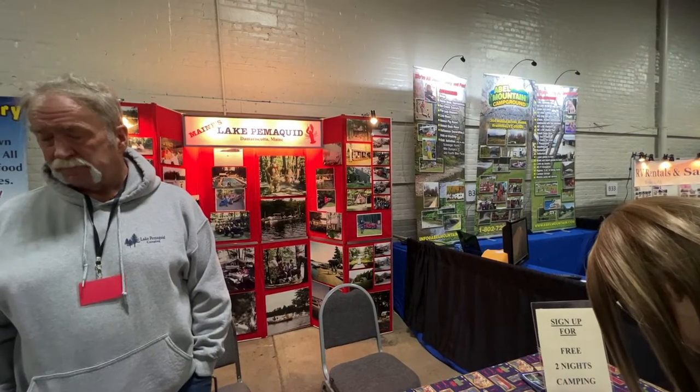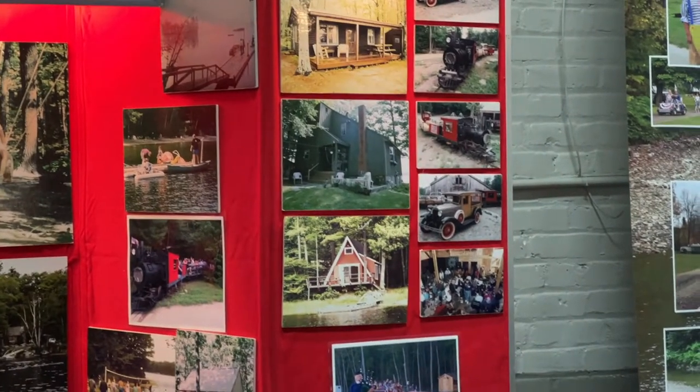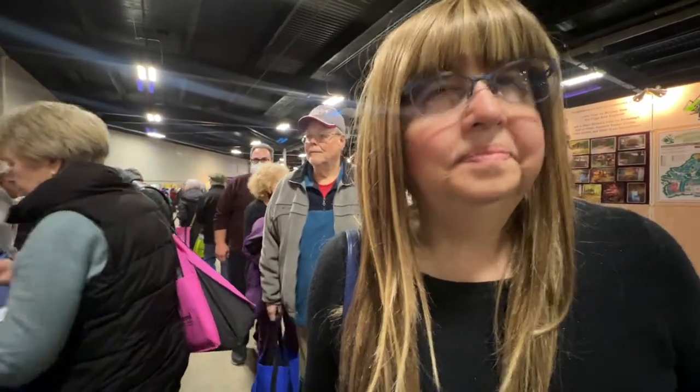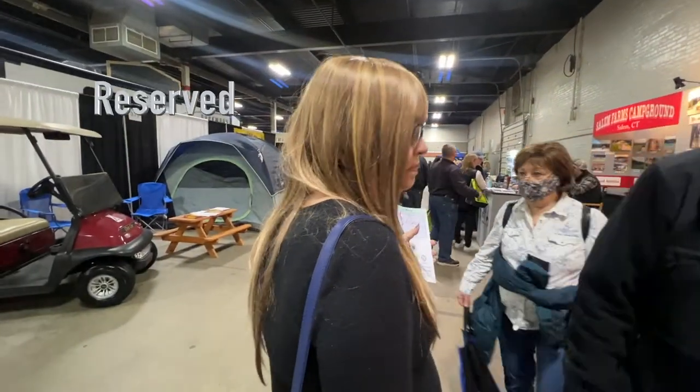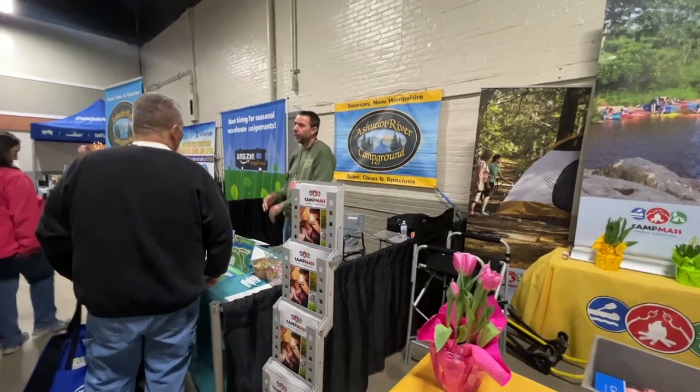Sharon and I got separated — I'm trying to find her. It's pretty crowded. Oh, there she is! Stopped at Sugar Itch — got info and they're not that far from Keene. We're signing up for a possible two free nights. You might check them out anyway — this campground actually has a tree that runs through it. Shiroi Camping Area in Richmond, New Hampshire — we're going to try that for weekends. The Ashuelot River Campground is just south of Keene in Swanzey, not far from where we live.